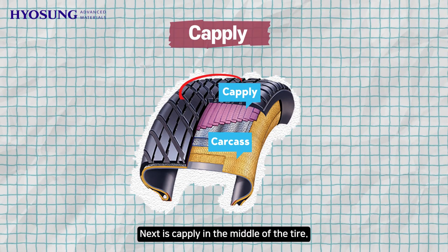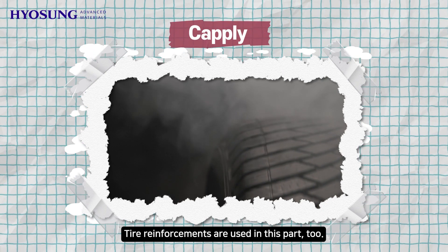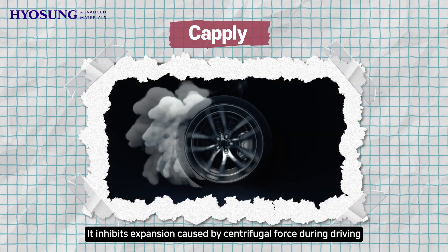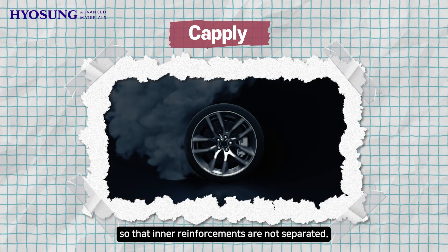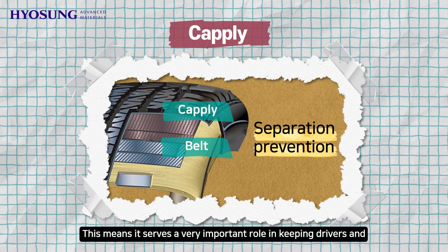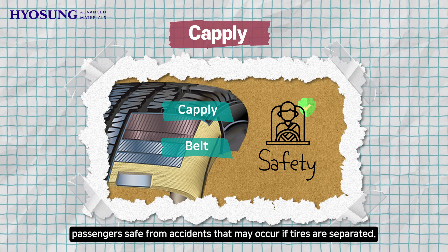Next is the cap-ply in the middle of the tire. Tire reinforcements are used in this part too. It inhibits expansion caused by centrifugal force during driving, so that inner reinforcements are not separated. This means it serves a very important role in keeping drivers and passengers safe from accidents that may occur if tires are separated.